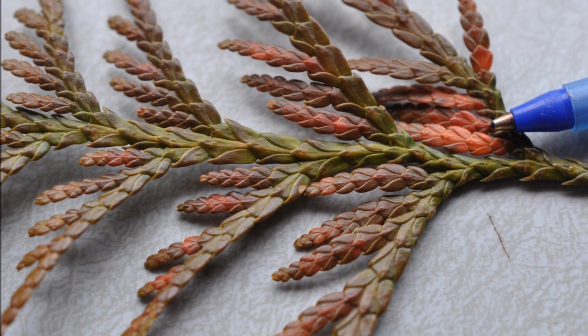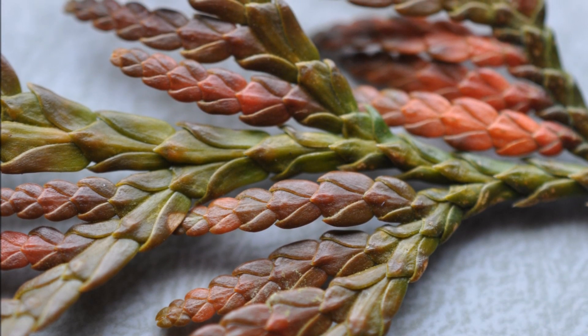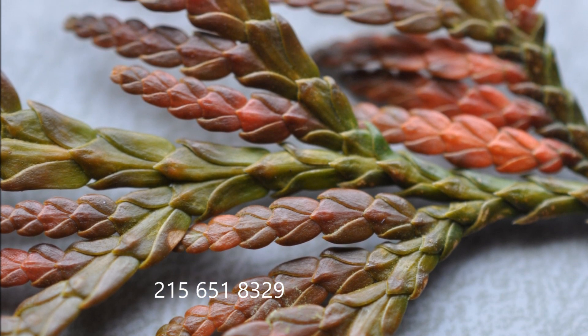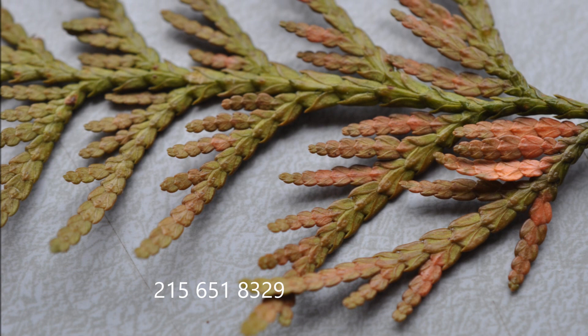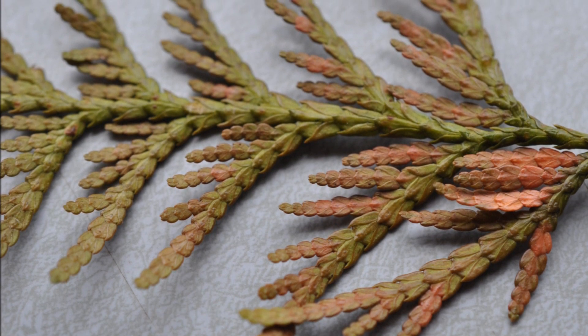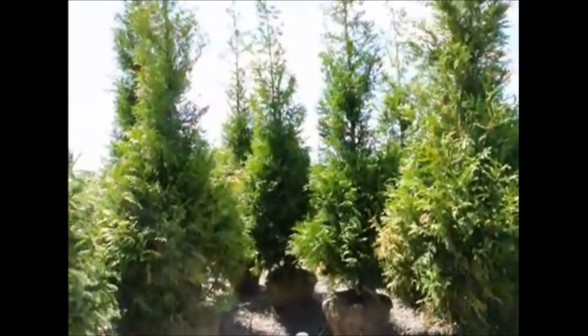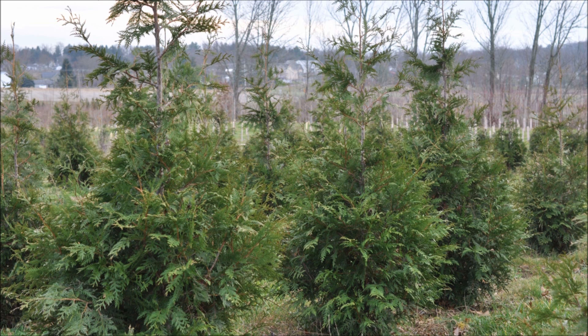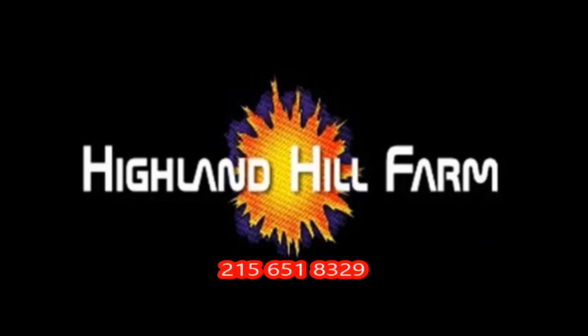If you have any questions on growing green giants, you can call me at 215-651-8329. This is Bill at Highland Hill Farm in Fountainville, PA. We grow and sell a lot of green giants. We grow and sell screening and buffering trees in Bucks County, Pennsylvania. Call us for your screening tree needs at 215-651-8329.